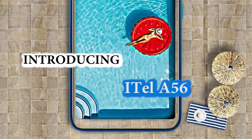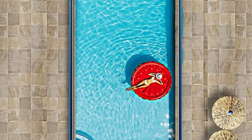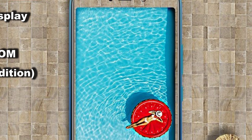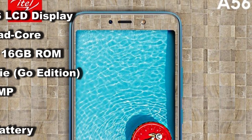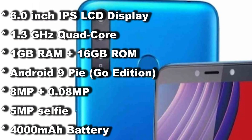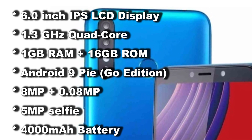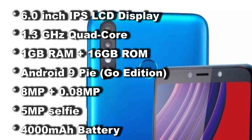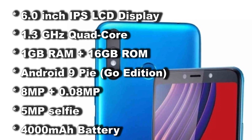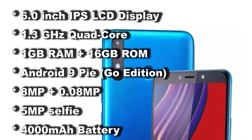It is also accompanied by a more budget-priced smartphone, the itel A56. The itel A56 comes with a 6.0-inch LCD display, plastic body design in gradient gold, purple, and blue, and a 1.3GHz quad-core processor — slightly lower than the 1.6GHz octa-core in the Vision One. It also runs Android 9 Pie Go Edition with an 8-megapixel plus assistant rear camera, 5-megapixel front camera, and a 4000mAh battery.